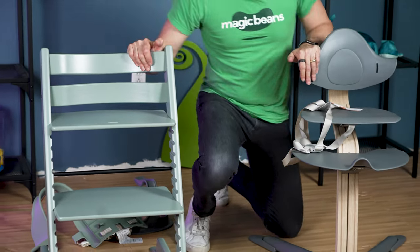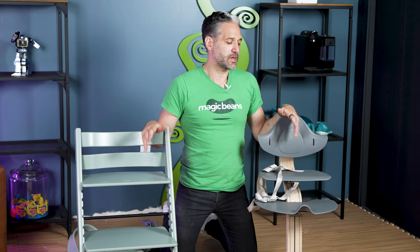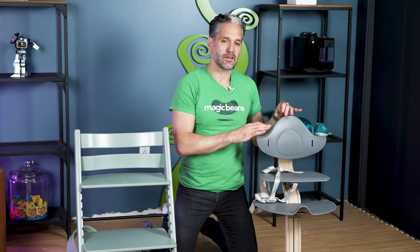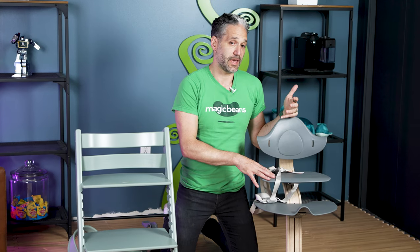You really can't go wrong with either of these chairs. Both work from newborn with newborn sets, both have baby sets, both hold up to 300 pounds, both grow with the child, and both are heirloom quality products. The key question is which design you prefer. The Nomi is completely tool-free while the Tripp Trapp requires minor tools. The Tripp Trapp comes in lots of different colors while the Nomi has a more limited but modern palette.